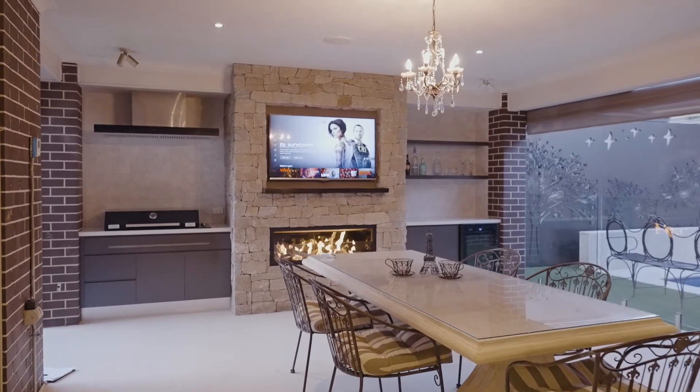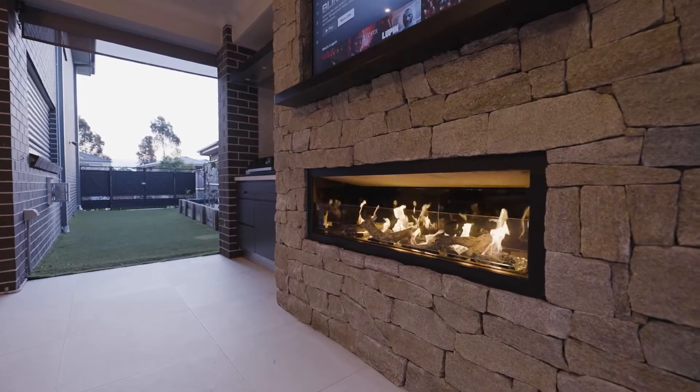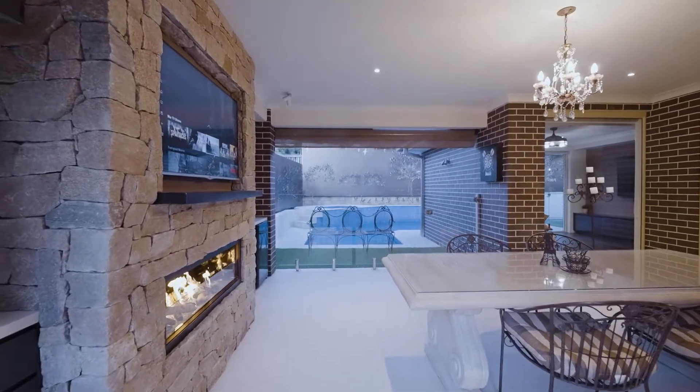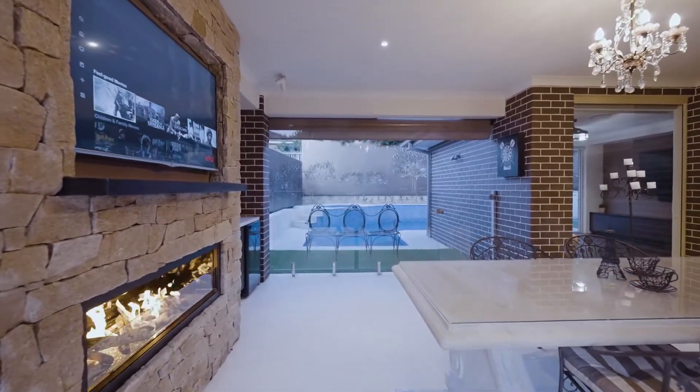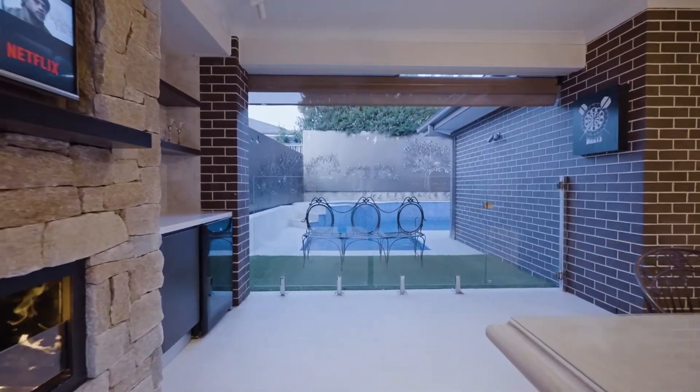Featuring an outdoor entertainment area, including an Italian-made barbecue, range hood, bar fridge, 40mm Caesarstone benchtop and cupboards, matching the indoor kitchen — with blinds to make it an indoor room.